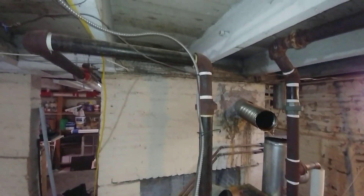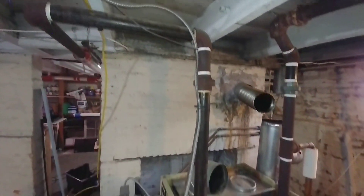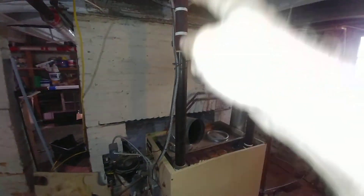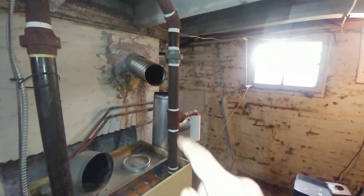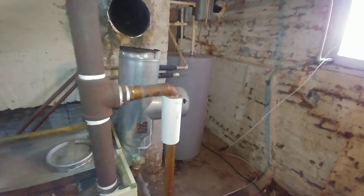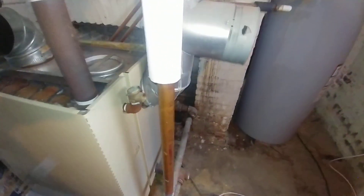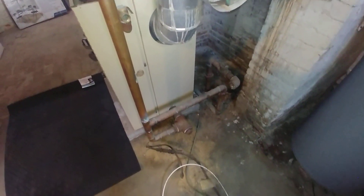It was piped in by somebody who doesn't understand steam or know how to read instructions. We've got one supply line coming up and going out, and another supply line over there. There's also the ghost of an equalizer line.